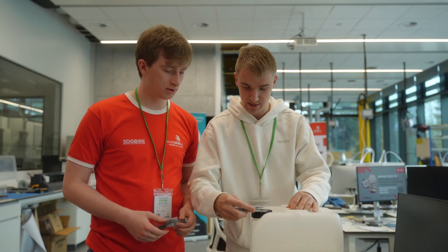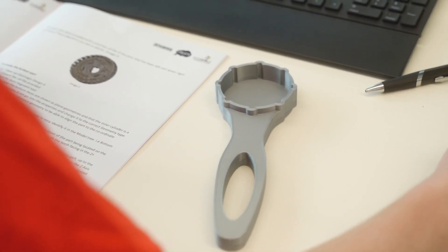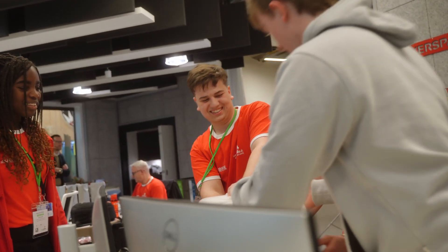We're here at day 2 of the WorldSkills additive manufacturing demo competition. As mentioned yesterday, the students had a design task for the container. What you're going to see today are the outcomes from their initial designs. They've had them prototyping overnight, they've got their prototypes, and they're doing test fits.